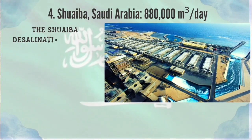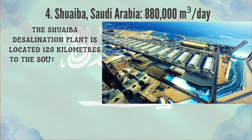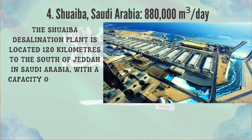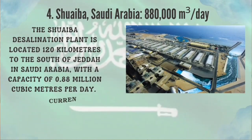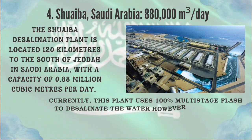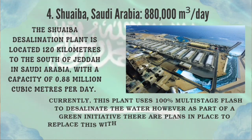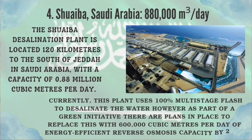Number 4: Shweiba, Saudi Arabia. The Shweiba desalination plant is located 120 kilometers to the south of Jeddah in Saudi Arabia, with a capacity of 0.88 million cubic meters per day. Currently this plant uses 100% multistage flash to desalinate the water; however, as part of a green initiative, there are plans to replace this with 600,000 cubic meters per day of energy-efficient reverse osmosis capacity by 2025.